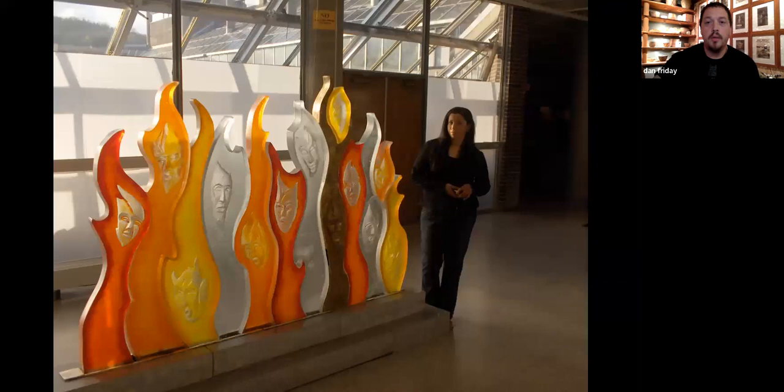This is a glass panel my sister Ray did — Ray Friday — of Hales Pass and those canoe races. There's a picture of her making work at the Pilchuck Glass School. This is some of her work, her thesis. This is over a ton of glass. She's an amazing glass artist, but she's a bit of a wallflower in some regards. That's why I always try to toot her horn a little bit when I'm up here talking about my work.